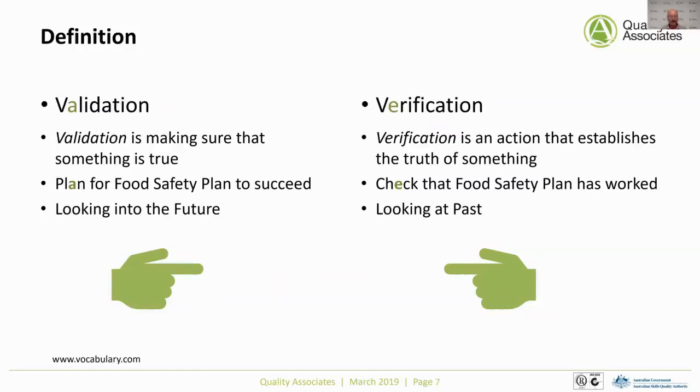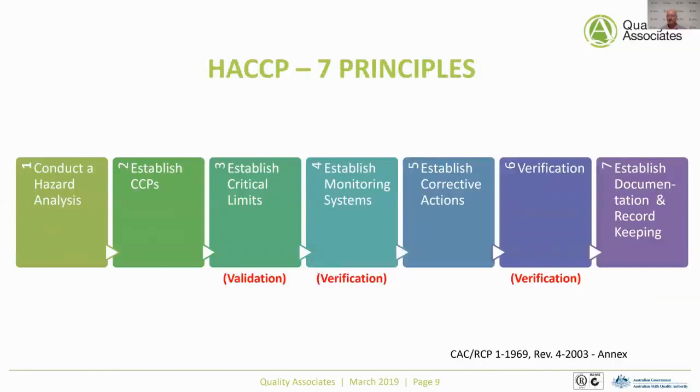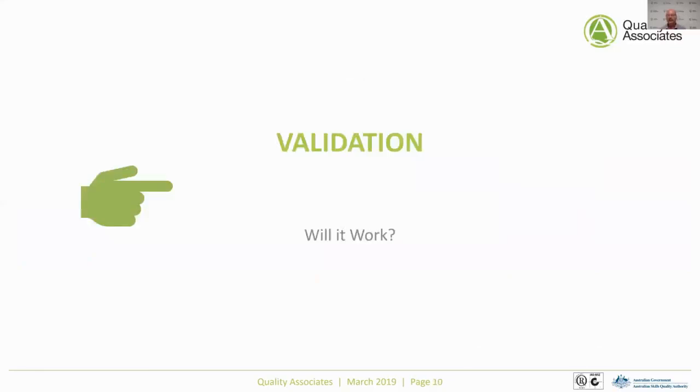If we look at HACCP and the five preliminary steps, there is verification built in. Step five — the on-site confirmation of the flow diagram — is a verification activity. Looking at the seven principles, principle three — establishing critical limits — is all about validation: it's based on what you believe the critical limit will be appropriate for producing safe food. Principle four, establishing the monitoring system, and principle six, verification, are both verification steps. You're checking what happened and whether it was as intended, or whether something broke down and corrective actions are needed.